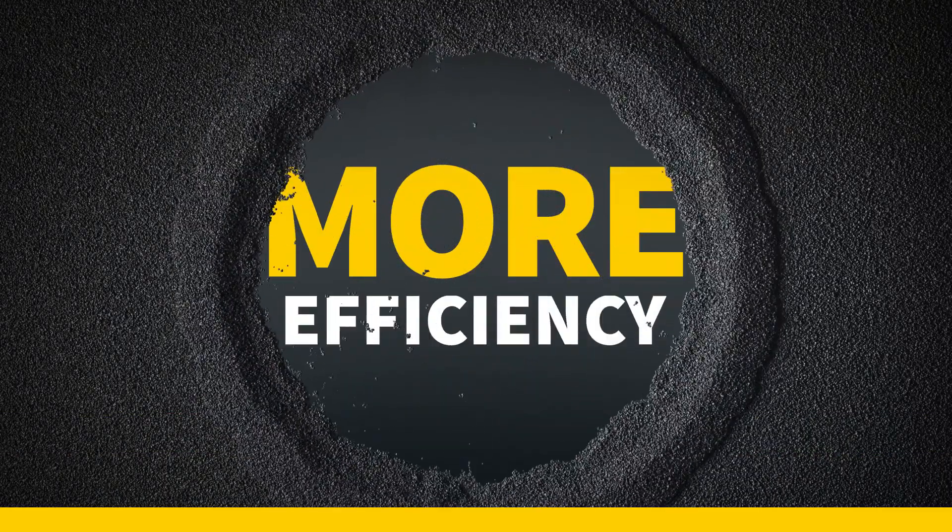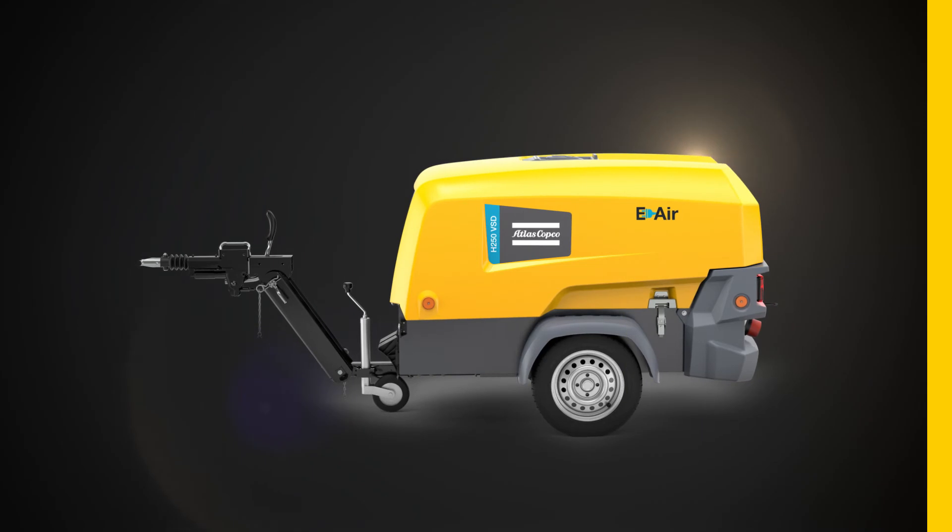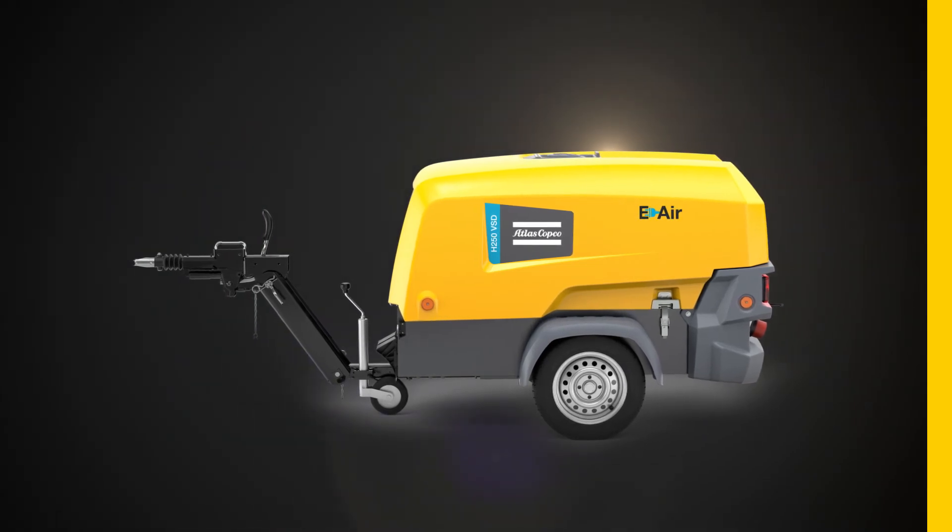More flexibility. More efficiency. More freedom. All with just one compressor. Choose Atlas Copco and set the pace.